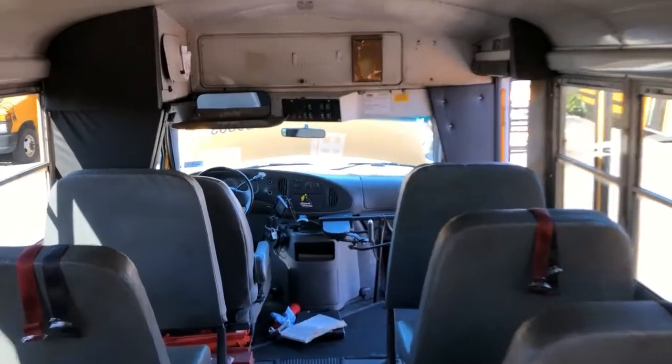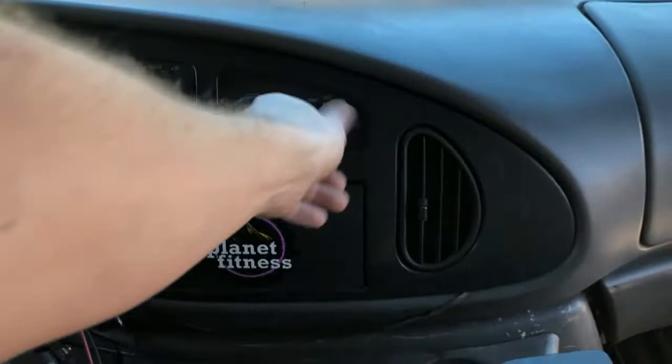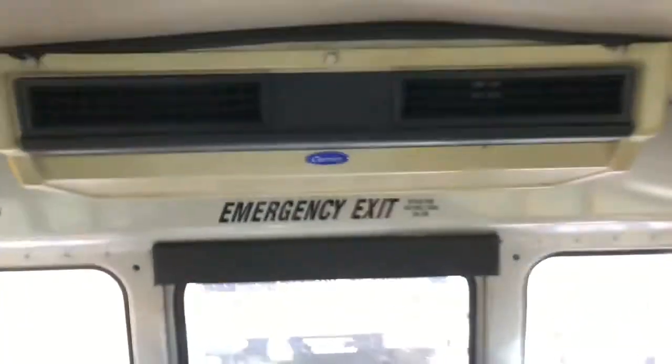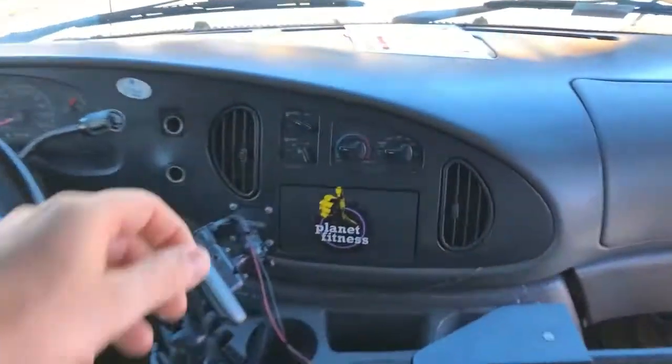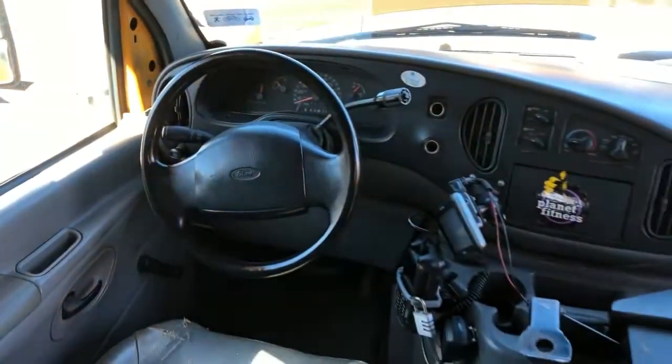It's got front and rear AC. The front AC didn't blow. The rear — let's see if it works. Yeah, the rear's not blowing either. I'm not sure why. Starts right up.